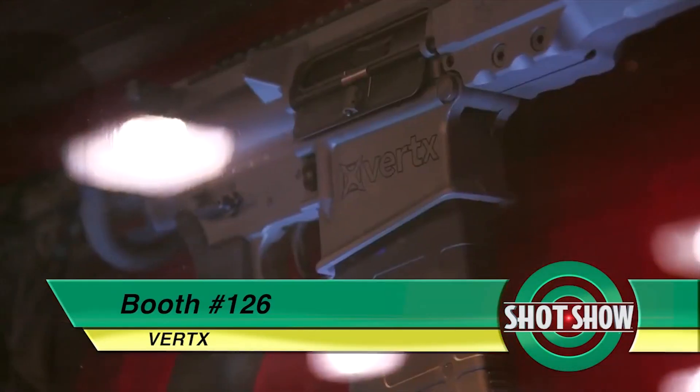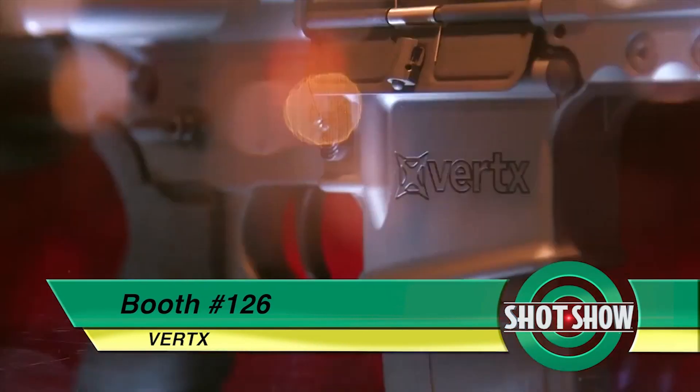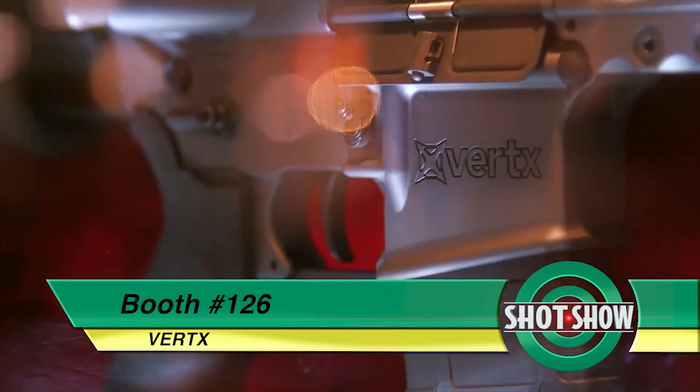We've also teamed up with Armalite this year and we're giving away a custom rifle set. We're giving away these two beautiful matching Armalite VSRs — Versatile Sporting Rifles in 5.56 and 7.62. All you have to do is stop by booth 126. We've got iPad registration there, and one lucky winner will be able to take these home at the end of the show.